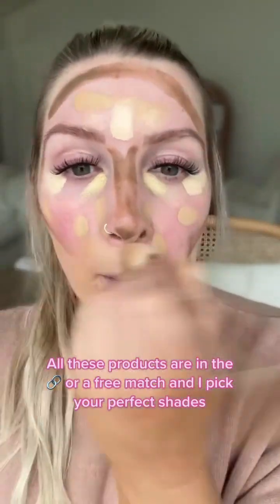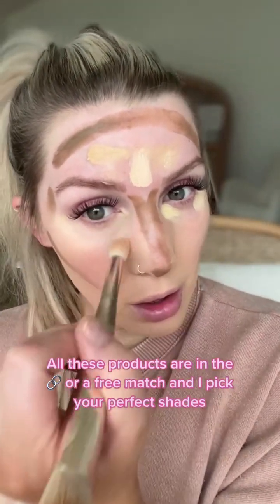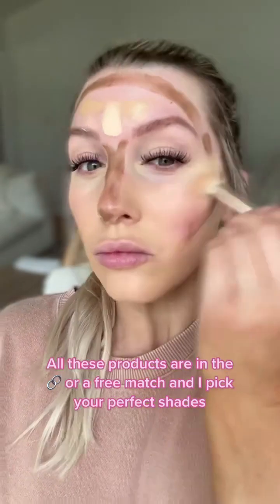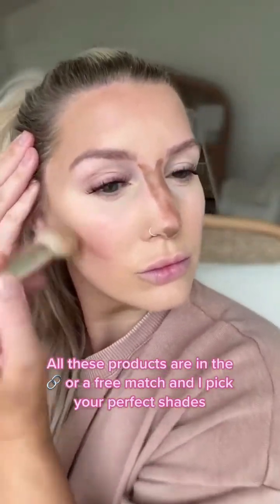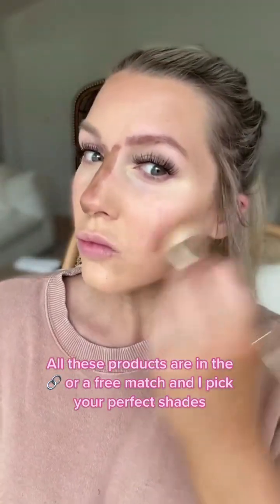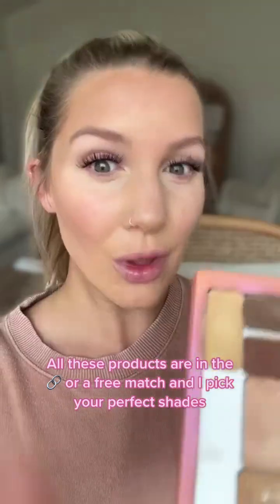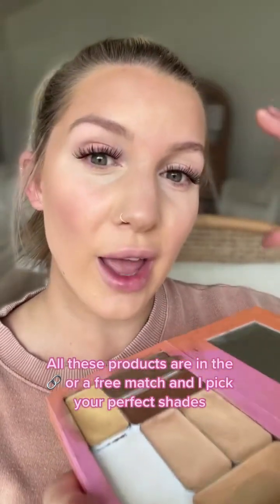Watch the beauty of me blending this all out. This is why my makeup is so viral — look at my face, it literally looks like it's photoshopped or has a beauty filter, and it totally doesn't. I love this makeup so much; that is why it's viral and three-dimensional.